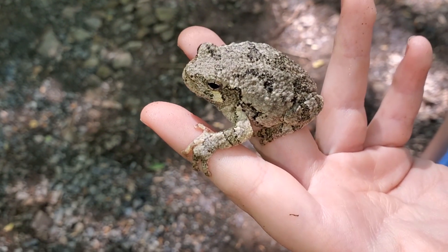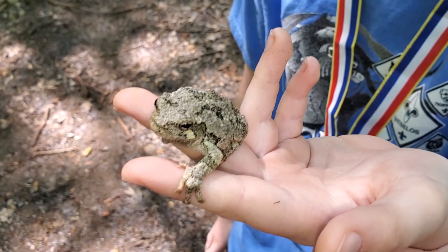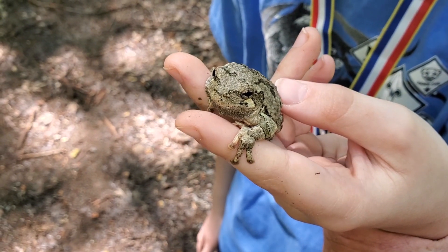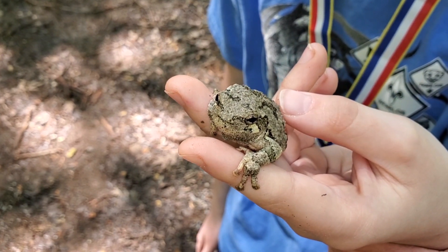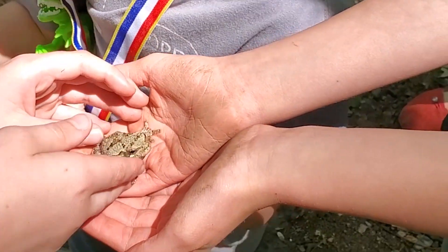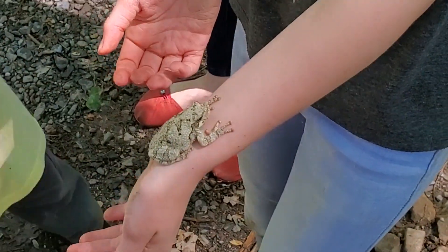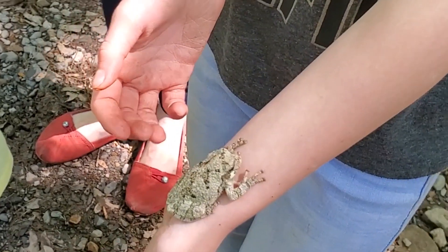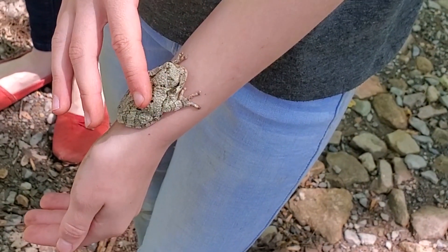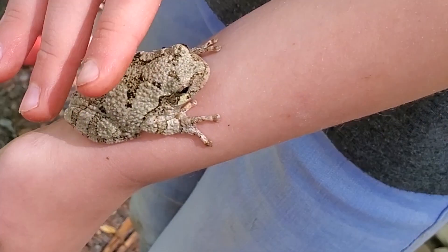Gray tree frogs can get 1.6 to 2 inches in length. Their color range can go between light gray to dark gray to greenish gray, with a central blotch with wavy or straight branching lines, and because of that, they are highly camouflaged.